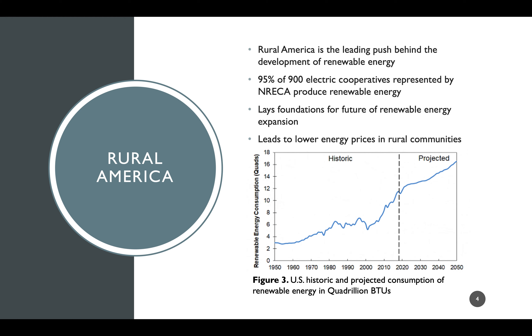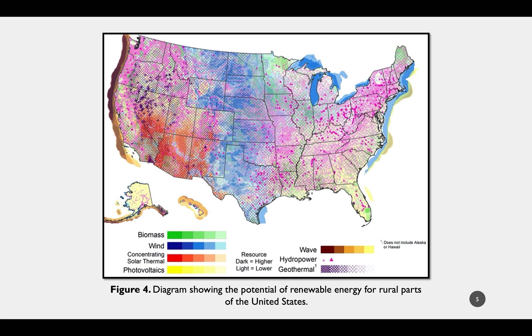In Figure 3, we can see that renewable energy consumption is only expected to increase, as shown by the projected portion of the plot. Also, according to Figure 4, there are a lot of resources we can take advantage of across the United States. Rural America is a perfect place to implement and develop renewable energy sources, as loads on power grids are generally less than in densely populated areas, making it more feasible to test newer systems. A notable project is TVA's plan to add 484 megawatts of solar capacity to the grid—an increase of 44%—which will lead to technology advancements and cheaper energy for TVA's customers.